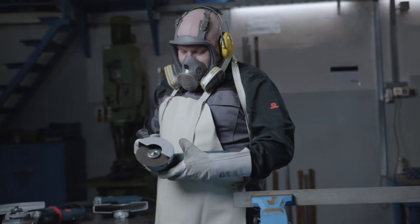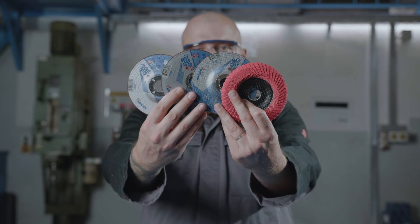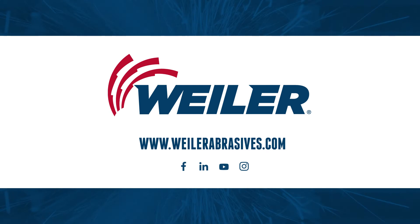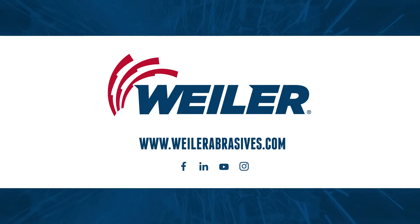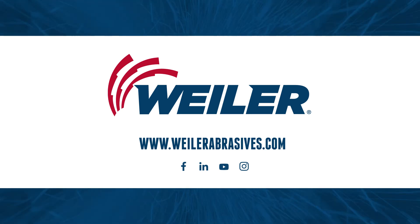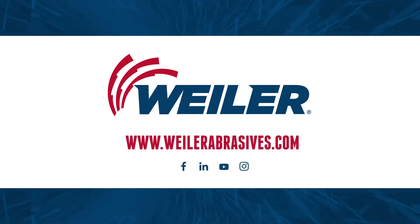We provide this information to ensure better, faster, and safer work with Weiler products, whether in use or for distribution. Thank you for taking the time to watch the Weiler safety video on how to choose the right Weiler product. For more information, view our comprehensive video library available on our social media channels or visit our website.